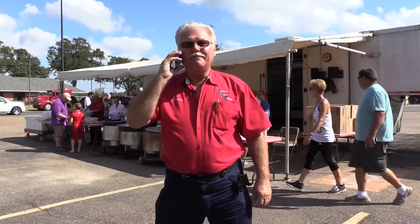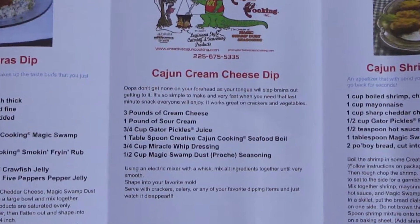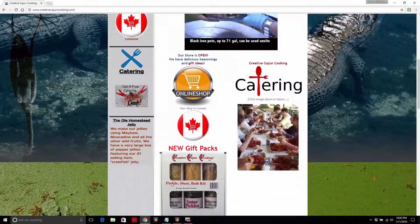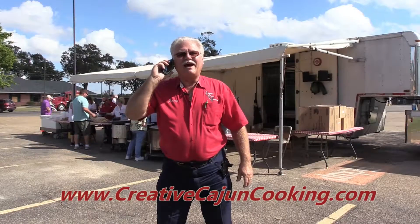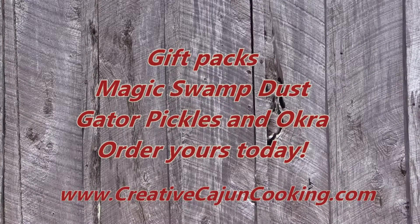Yeah, I'll get you hooked up. Got a recipe in the little recipe book, leads you right on through it. Not a problem, baby. Tell everybody, go to my website — check it out: CreativeCajunCookin.com. We'll see you next time.